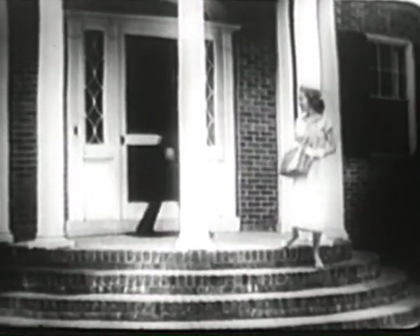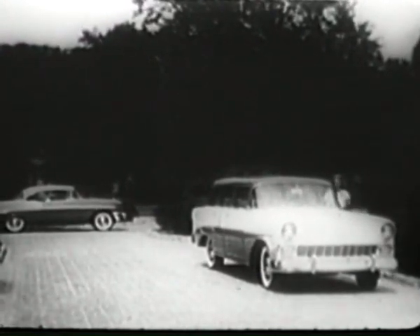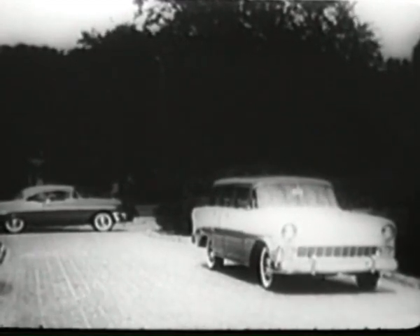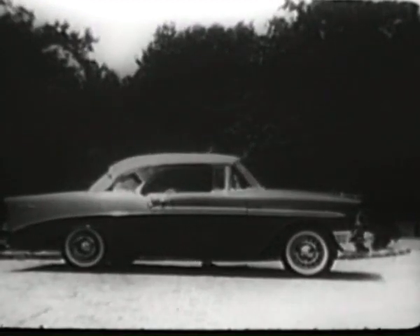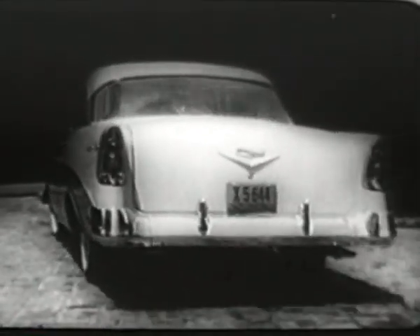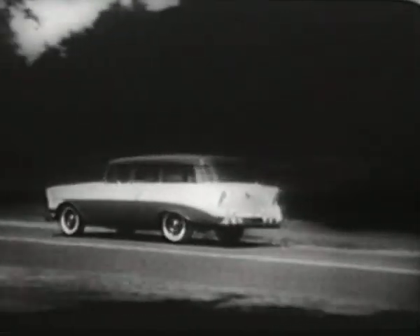No matter where you're going, getting there is a real treat when you drive Chevrolet — the best-looking, best-driving car on the road. Try a handsome new nine-passenger Beauville: for shopping, for hauling a full load of kids to a picnic, the Beauville fills the bill. Or step into a Bel Air Sport Coupe — long, low, distinctive, truly Chevrolet in design and performance. You'll like Chevy's get-up-and-go, as exciting to drive as it is appealing to the eye. And how easily the new Chevrolet handles — a little lady in a big station wagon.